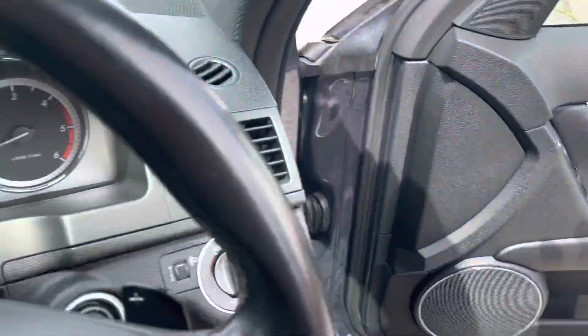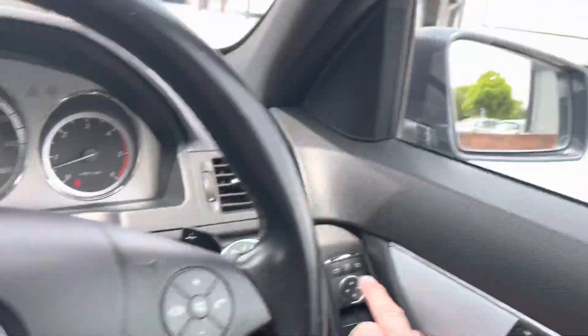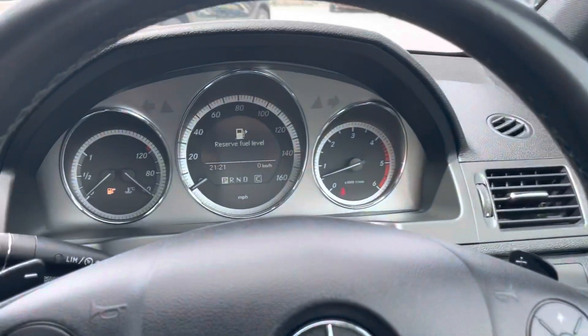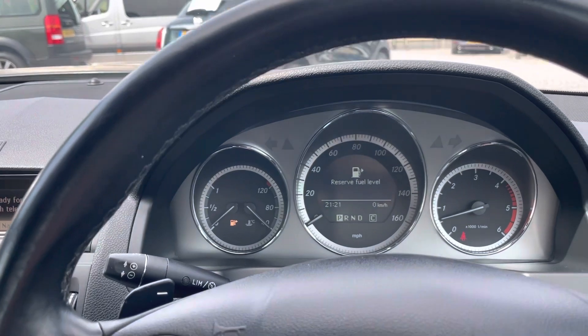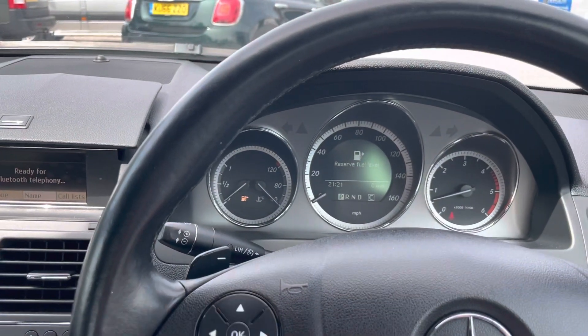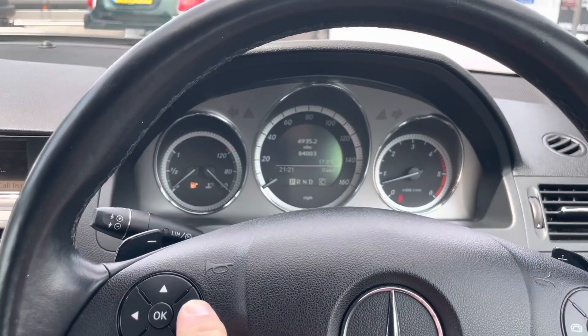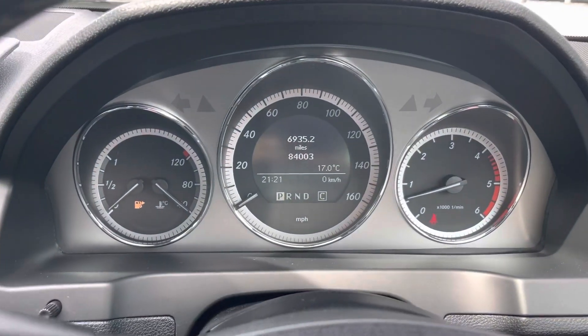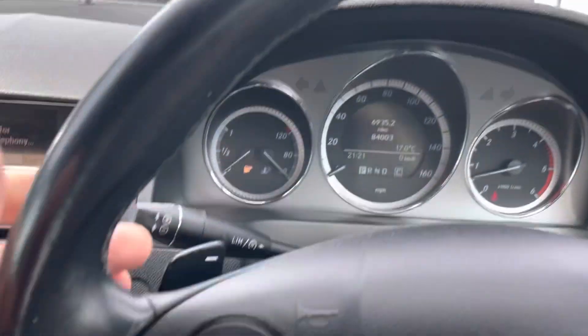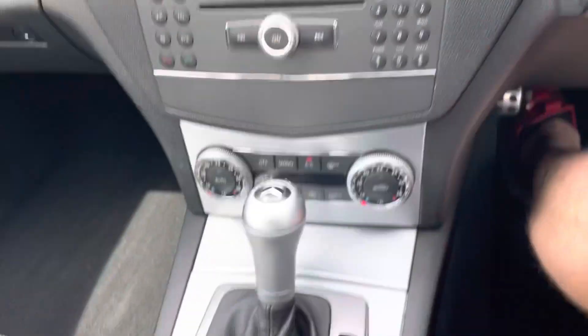Let's have a look inside. It's got folding mirrors. It's just turned — sorry — 84,000 miles. It's got paddle shift and obviously it's automatic.